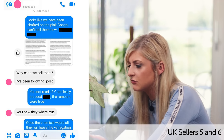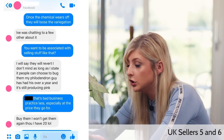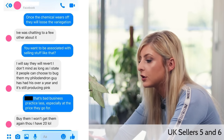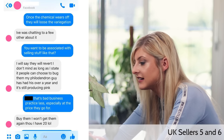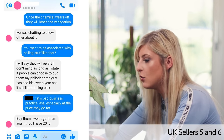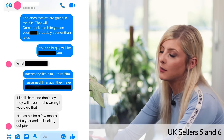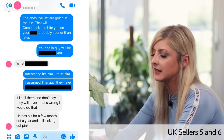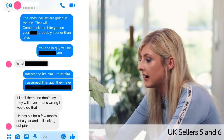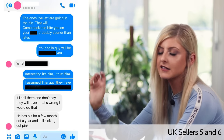The conversation continues. Seller on the right: 'Once the chemical wears off, they will lose the variegation.' Seller on the left: 'I was chatting to a few others about it. I will say they revert — I don't mind. As long as I state it, people can choose to buy them. My philodendron guy has had his over a year and is still producing pink.' Seller on the right: 'That's bad business practice, especially at the price they go for.' Seller on the left: 'I won't get them again though. I have 20, lol.' Seller on the right: 'The ones I have left are going in the bin — that will come back and bite you probably sooner than later.' They also say the supplier is telling porky pies. The seller on the left names the supplier: 'What? Dennis?' Seller on the right: 'Interesting, it's him — I trust him. I assumed it was the Thai person.'